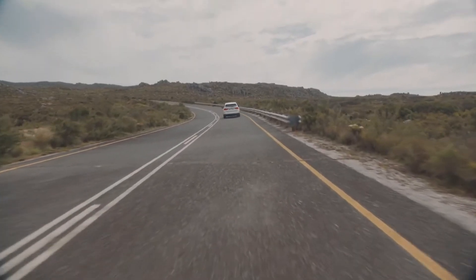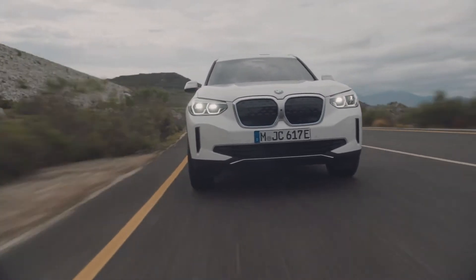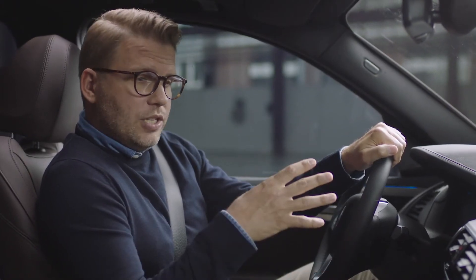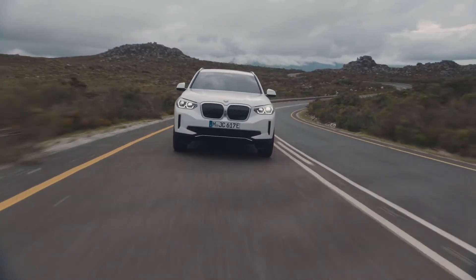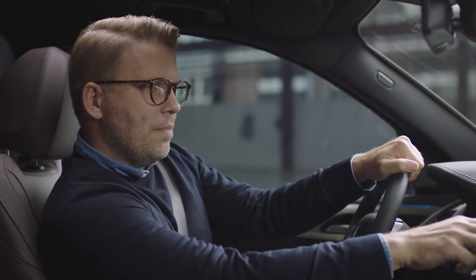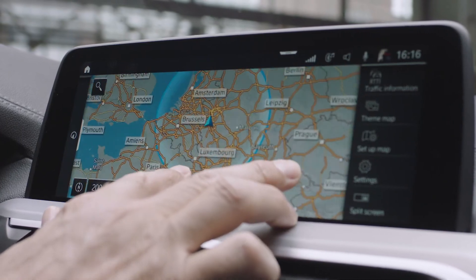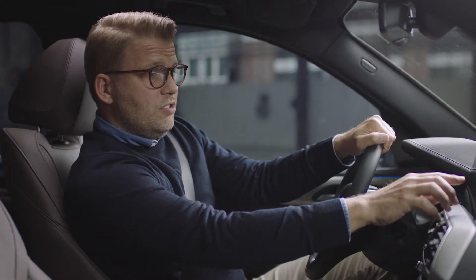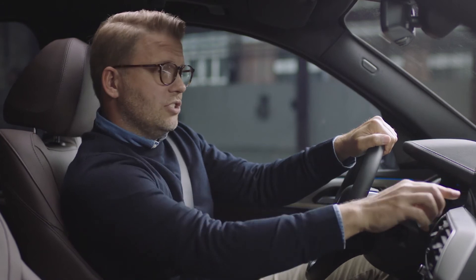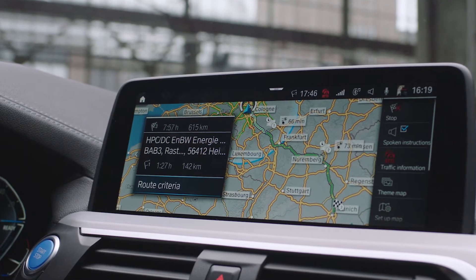The BMW iX3 also comes with new connected charging features, part of the overall BMW charging offer. You get a wide range of information on your charging status and a large number of charging options to help you plan your trips hassle-free. On the map, a circle gives you an indication of the current range of your BMW iX3. If you enter a destination outside of the current electric range, your BMW iX3 automatically adds charging points along the route.